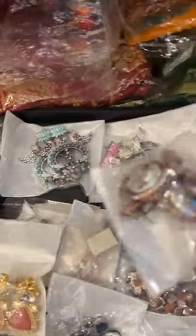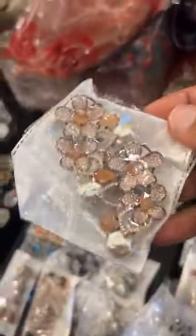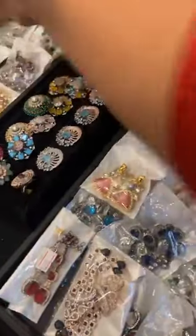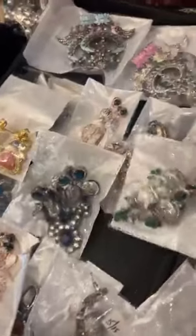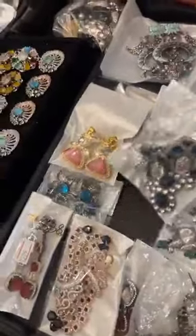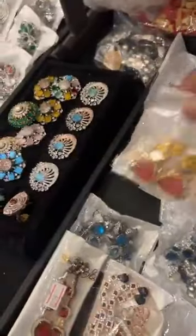Look at this — with a real baroque pearl. Wow, my goodness. How pretty! I like the green on it. Then we have more baroque — look at the orange. More baroque here. Look at this blue — the blue looks better, actually the red looks better too.